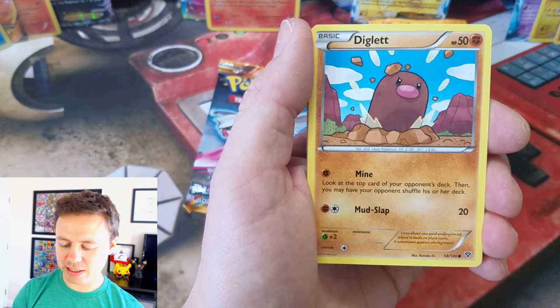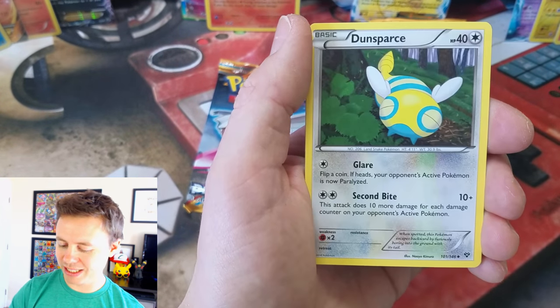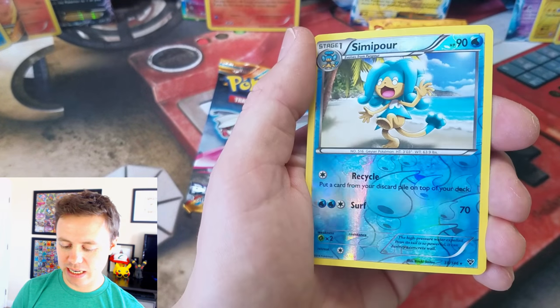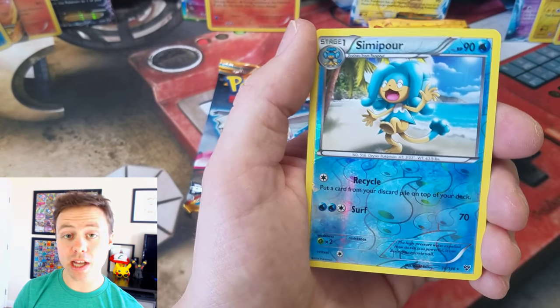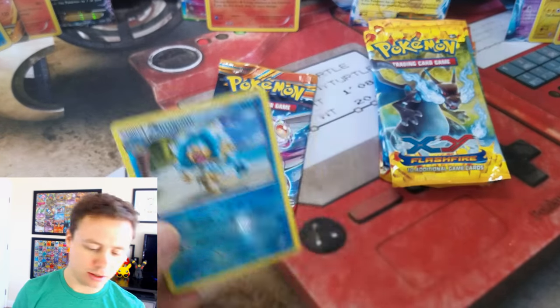Sand Dial — hopefully we can get something from XY Base Set in this video. That'd be really cool. Double Colorless, Roller Skates, Dunsparce, Simipour Reverse Holo Rare, and a Malamar — just a regular Rare.